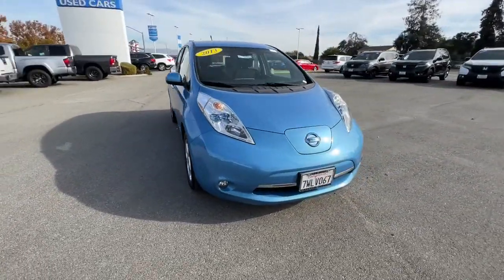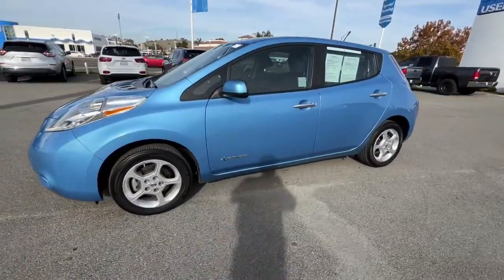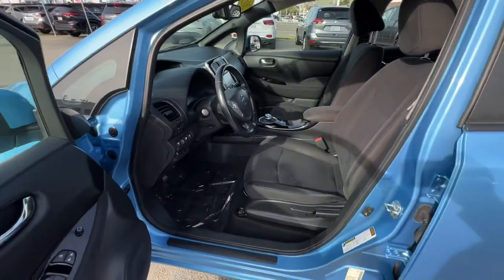From its smooth all-electric power to its smart software to its comfy seats and driver-assist safety tech, this sleek four-door hatchback is poised to make every drive a delight. The following are some of this vehicle's highlighted options.